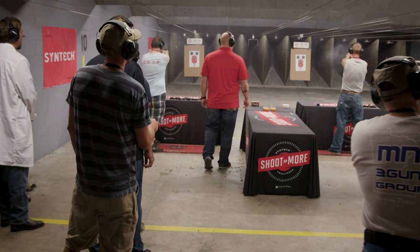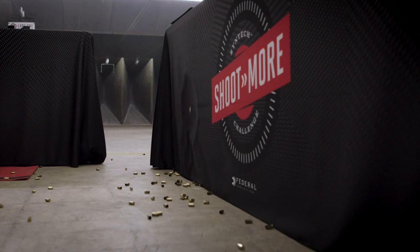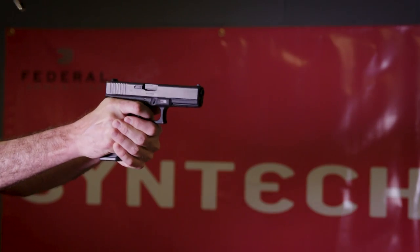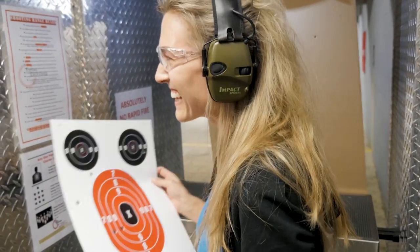Just when you thought you couldn't love the range more, along comes cleaner ammunition that'll help you shoot better and shoot more. Introducing Syntec from Federal Ammunition. Its Catalyst High Performance Lead-Free Primer provides the cleanest, most complete ignition ever.